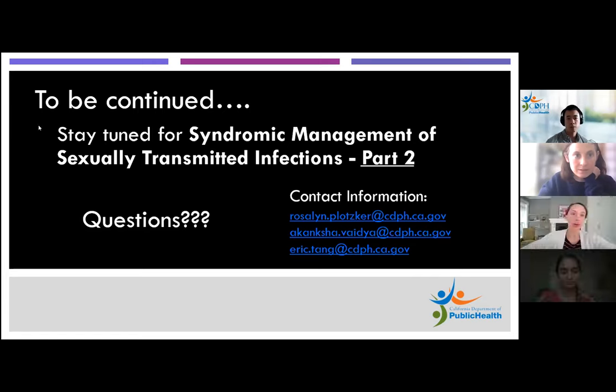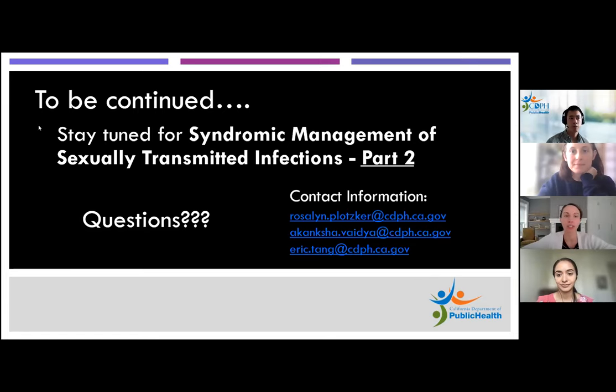Awesome. Thank you so much to all of you for this excellent presentation. I know I learned a lot and I hope the audience did too. We've had great audience participation and I have a lot of questions. First question, which came up during Dr. Plotzker's presentation: the CDC guidelines recommend not testing for Mycoplasma genitalium with an initial diagnosis. Wouldn't it be easier to test for M. gen when a patient is presenting with something like cervicitis or even PID?